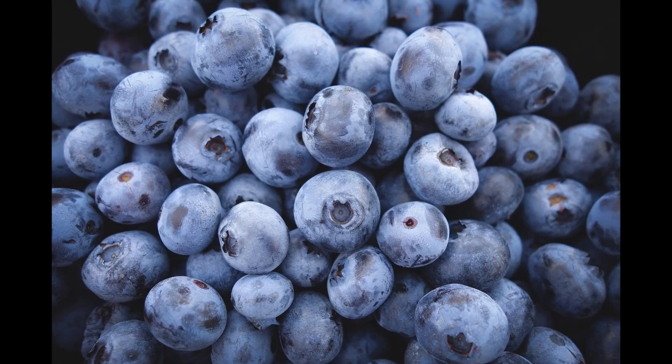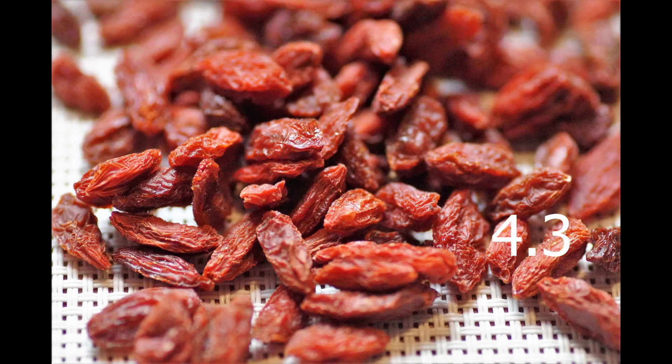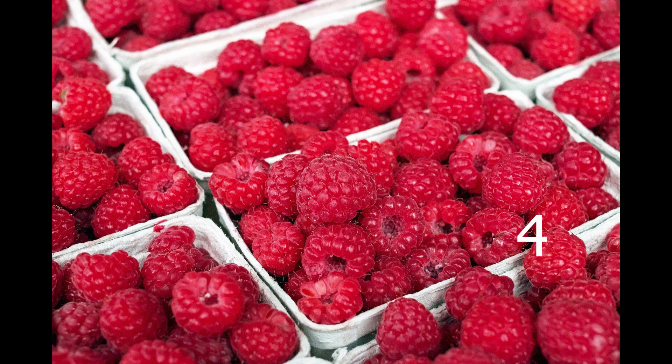Berries contain one of the highest amounts of antioxidants among the commonly consumed fruits. For example, blueberries contain a mean antioxidant content of 9.2, strawberries of 5.4, goji berries of 4.3, and raspberries of 4. Pomegranates have an antioxidant content of around 5. And concerning nuts, pecans around 9 and walnuts around 15 are nuts which are rich in antioxidants.